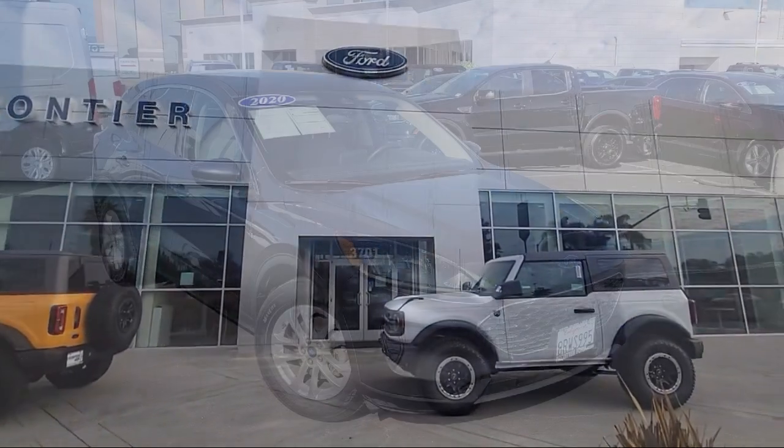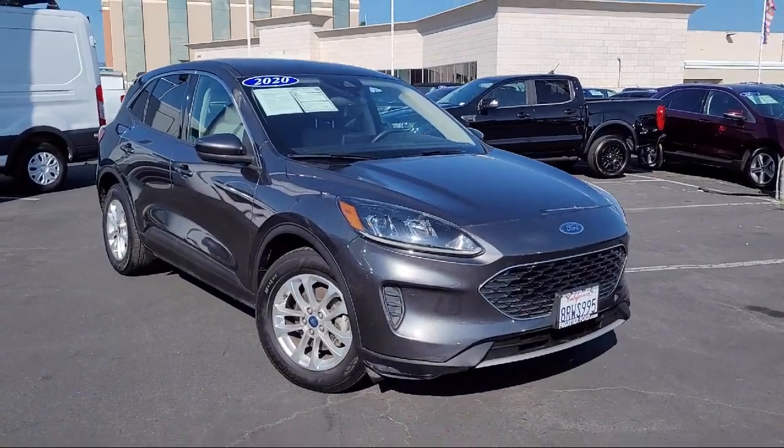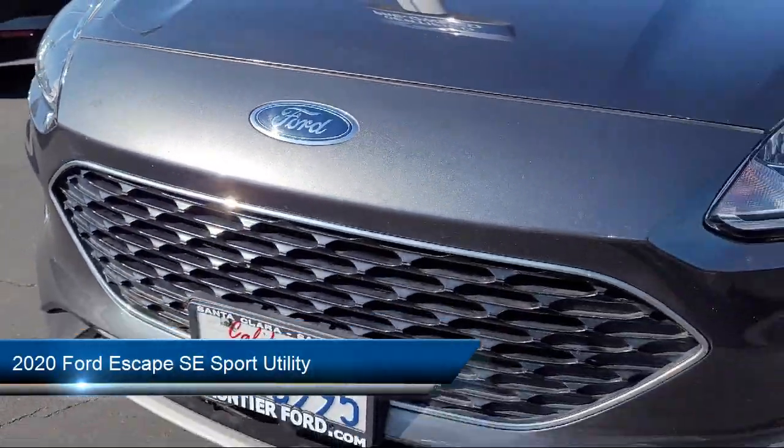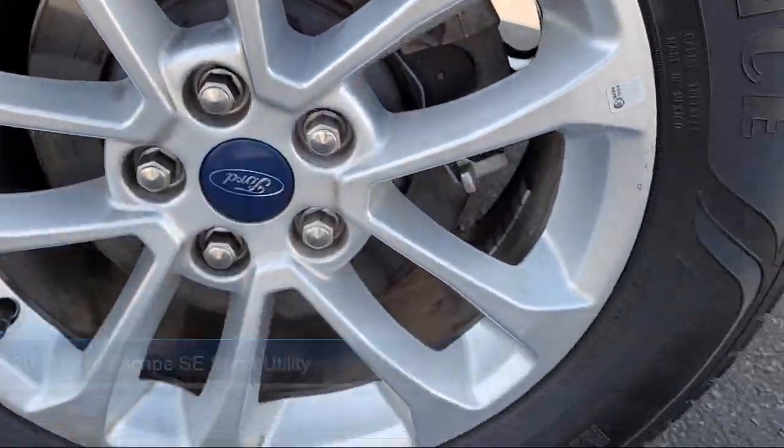Welcome to Frontier Ford, and here's a look at one of our great vehicles for sale. It comes equipped with FordPass Connect, Emergency Communication System, and SYNC 3 911 Assist.